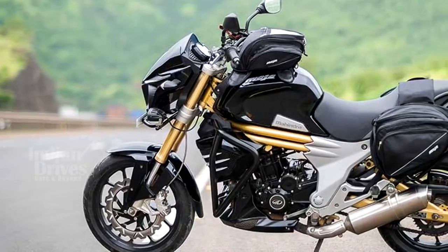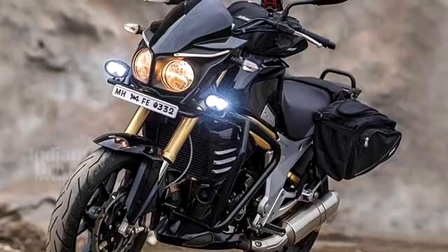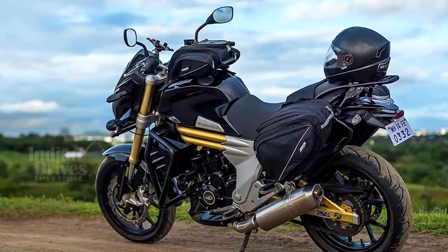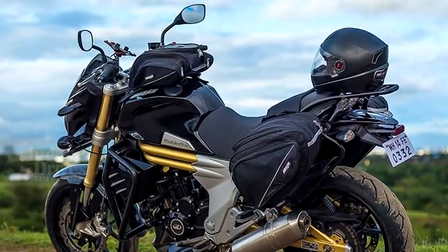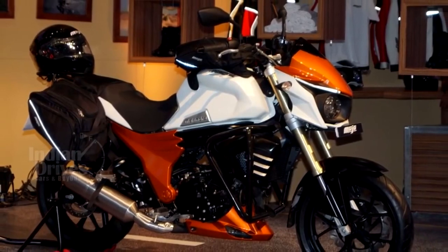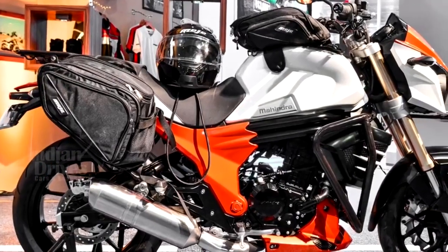The kit also includes a mobile holder, a front guard for protecting the fuel tank, a radiator guard and engine guard, a 20-watt fog lamp, and a mount and a tourer jacket. The bike remains mechanically unchanged and is powered by the regular Mojo's 295 cc single-cylinder engine that makes 27 HP and 30 Nm of torque, mated to a 6-speed gearbox.